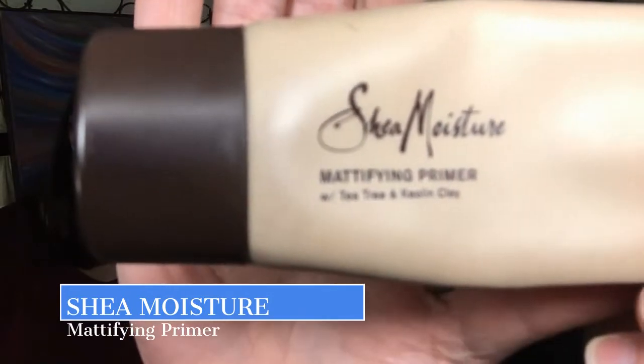First is one of my favorite primers. It's the Shea Moisture Mattifying Primer. I like it because it's really thick and creamy and moisturizing, but it's also mattifying. This will be interesting because we have different skin types. We have our favorites for a reason — they work for us.